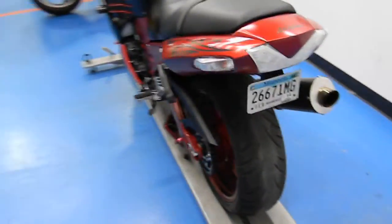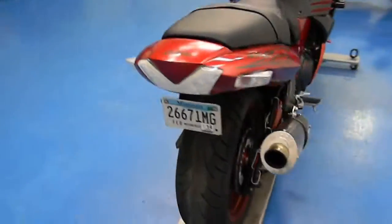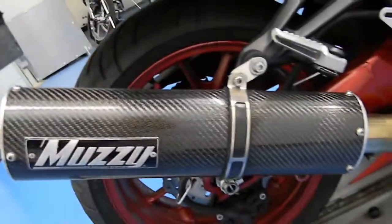We'll walk around the bike so you can see a little bit about it. Looks like there's plenty of extras. We'll stop off at that rear tire — there's definitely some life left in it. It does have a Muzzy aftermarket exhaust, which definitely changes the whole sound of this bike.